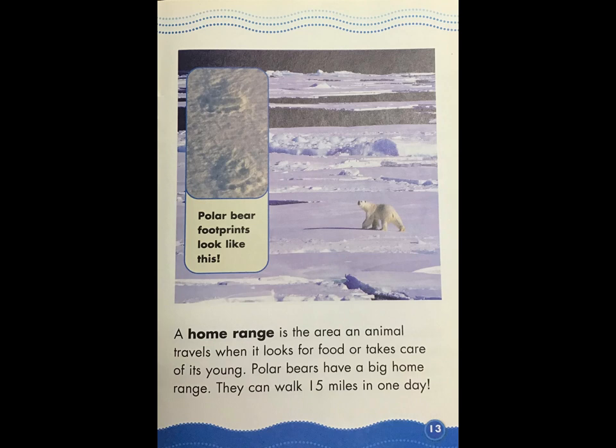A home range is the area an animal travels when it looks for food or takes care of its young. Polar bears have a big home range — they can walk 15 miles in one day.